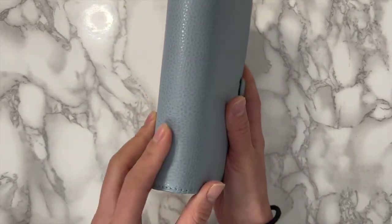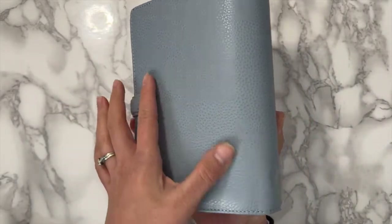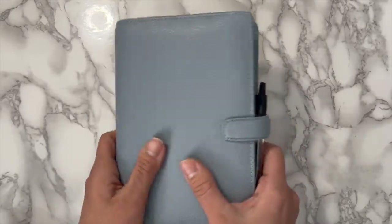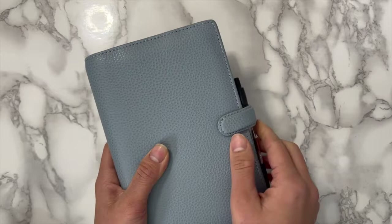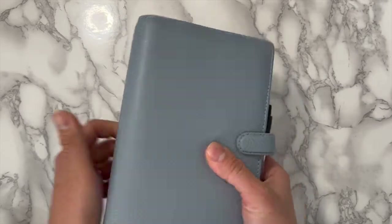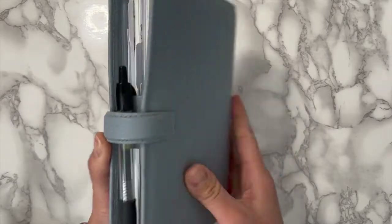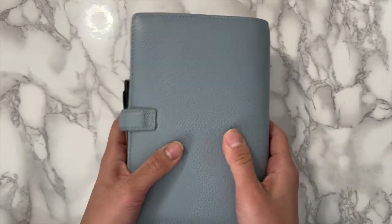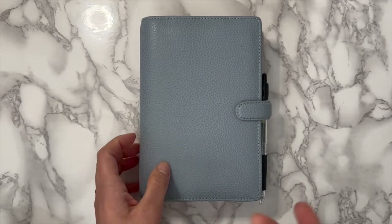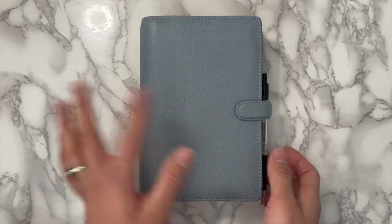I saw Rosie over at Rosie's Planners with her Finsbury in slate grain and I had to have it. My love of blue is really coming out lately. It's got a snap closure, the Filofax embossing, and the leather has a really nice texture. It's a stiffer planner — if you like squishy leather with that worn-in vintage feel like the Malden, that could be really good for you. I prefer a stiffer planner that feels sturdy in my hands.